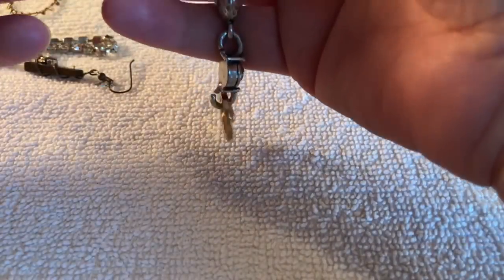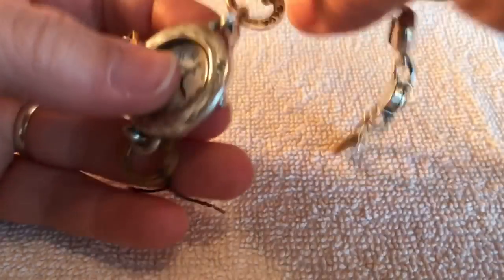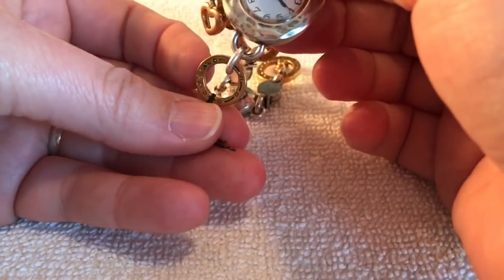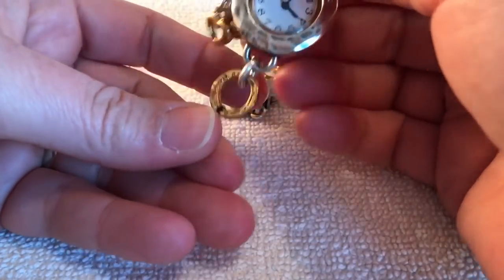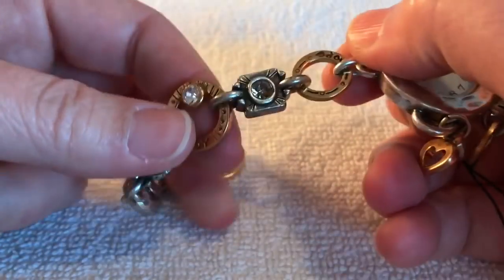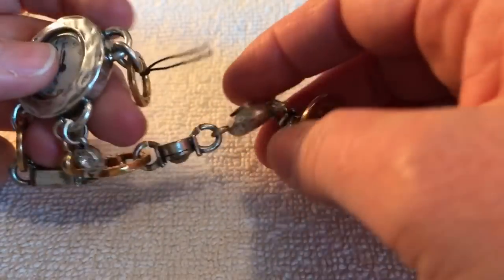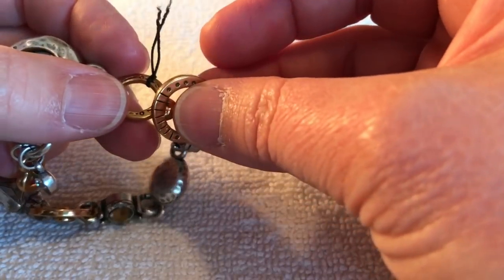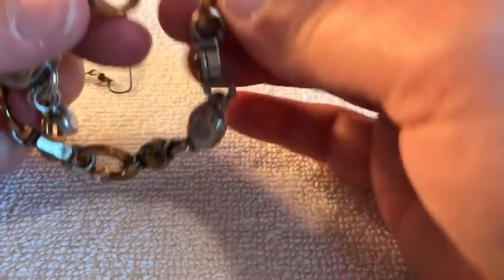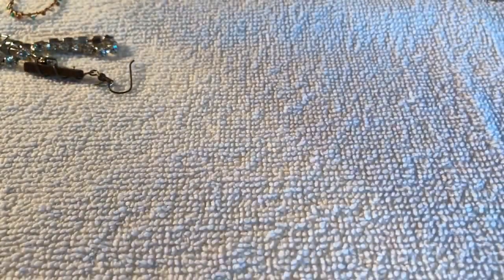And let's see — here is a Chico's watch, but it's broken. Dang, that stinks. Oh well, I guess that'll go in a jar if somebody wants to try to fix it.